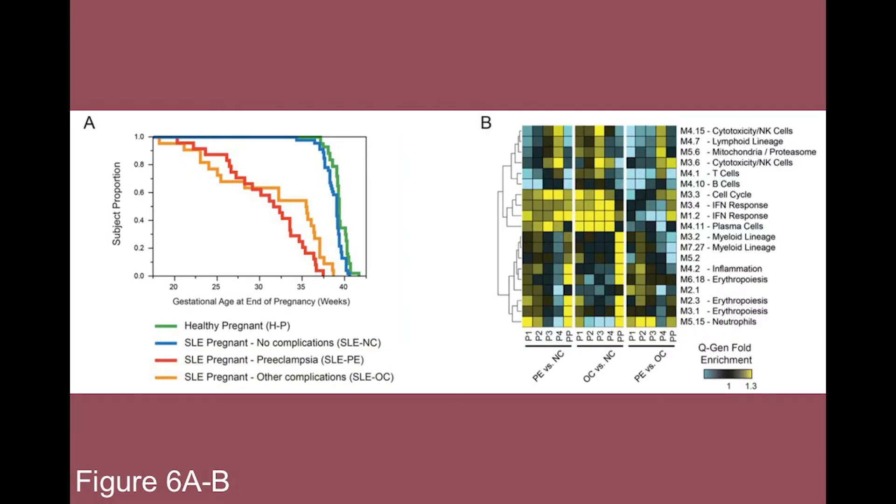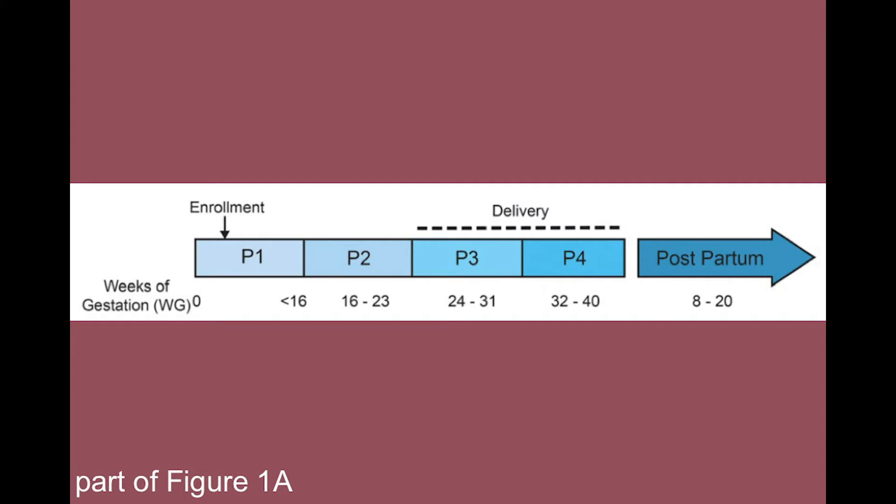The researchers observed an increase in the neutrophil signature in pregnancies with preeclampsia compared to all other groups at the P1 time point. T-cell and B-cell signatures were downregulated in early stages in all pregnancy groups, but more significantly downregulated in SLE pregnancies with preeclampsia. A decrease in interferon, cell cycle, and plasma cell pathways were less steep in other complications compared with preeclampsia. These changes were then validated via whole blood FACS analysis at time points P1 and P2, when pregnancy complications were not yet apparent.